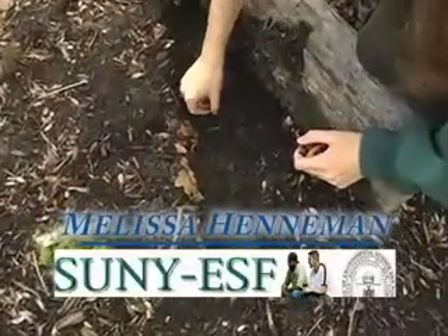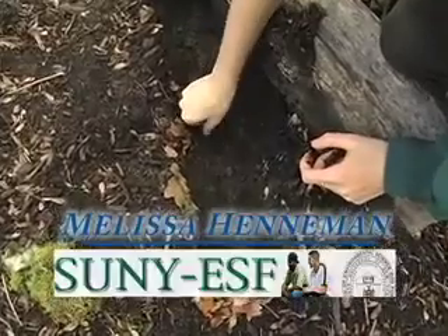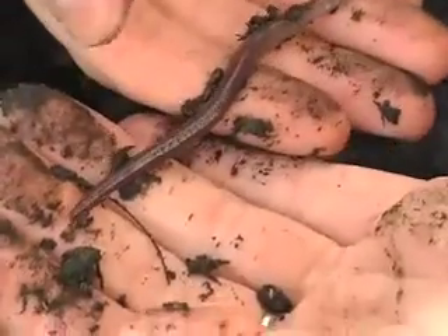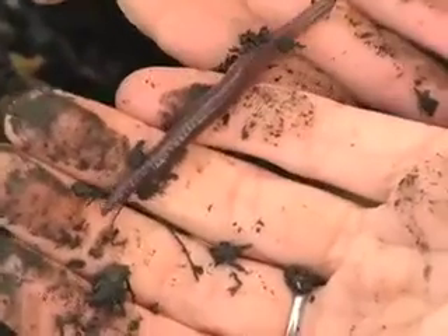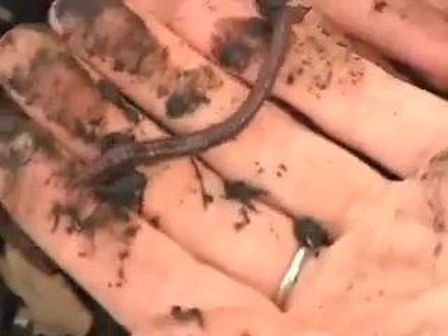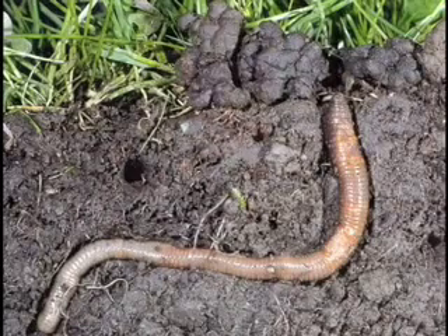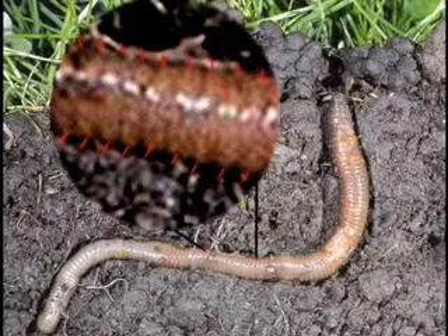Have you ever tried to grab an earthworm from its burrow? It's not an easy task. If you hold an earthworm, you will notice that they have a slimy feel to them. This slime actually helps keep their burrow walls from collapsing. Earthworms have tiny bristles along their body for traction. They can use these to brace themselves, and in some cases would rather be pulled in half than let go of their burrow.